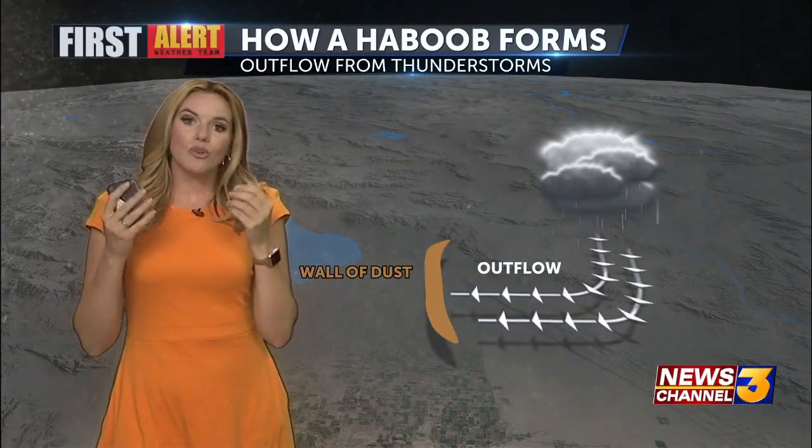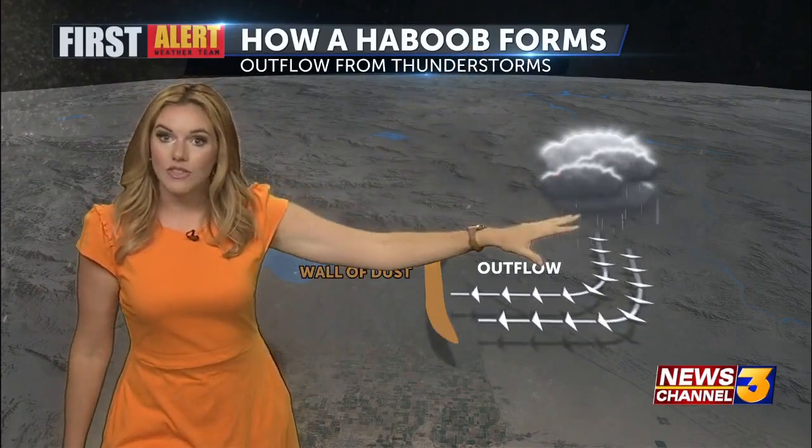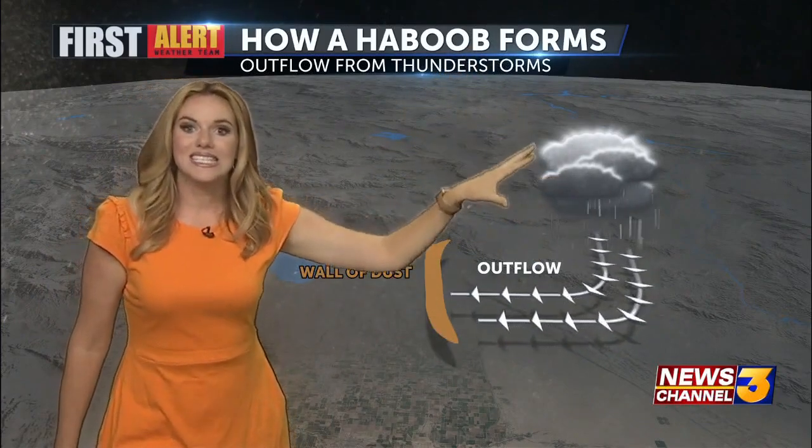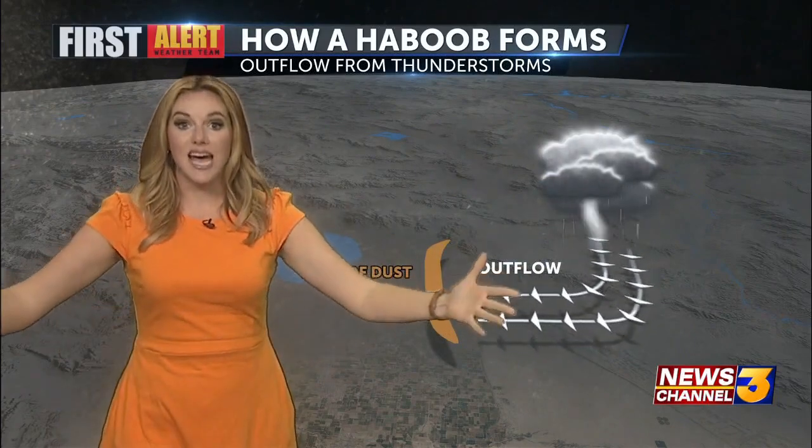it usually gets a little gusty. Well, if the thunderstorm is strong enough, and it can have a strong enough outflow — that's air that comes out of the thunderstorm from the cloud down to the ground — it hits the ground, and then it fans out.